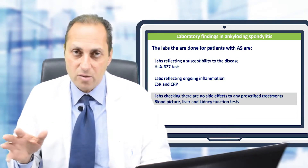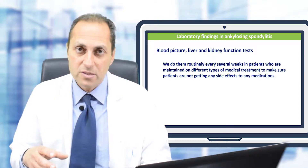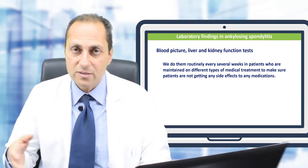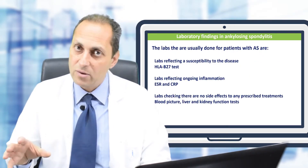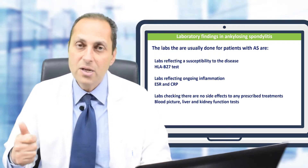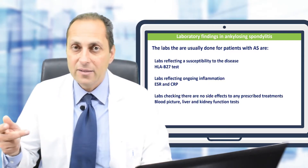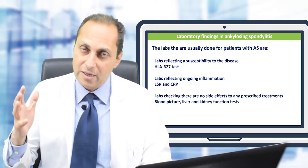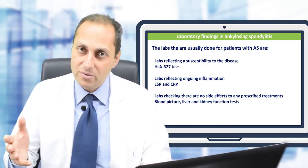The third type of lab test is the CBC (complete blood count), along with liver and kidney function tests. These are ordered in patients maintained on medical treatment, to ensure there are no adverse effects from those medications. In summary: HLA-B27 indicates susceptibility; ESR and CRP indicate active inflammation; and CBC plus liver and kidney function tests confirm there are no medication side effects.